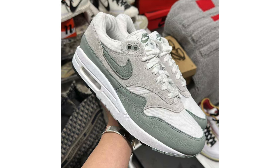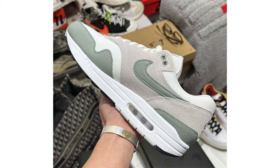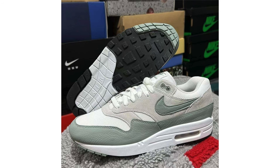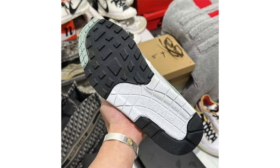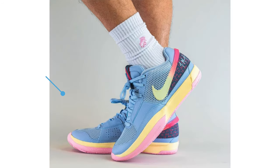The Nike Air Max 1 Mica Green features a white, mica green, photon dust, and black color combination, constructed with mesh, suede, and leather. We have white on the base, gray suede on the overlays, and green leather on the Swoosh logos and mudguard. Other details include a white midsole and black and shades of gray on the rubber outsole. At the time of recording, a release date is scheduled for April 14th and the retail price will be $150.